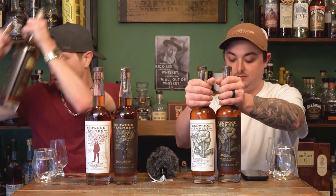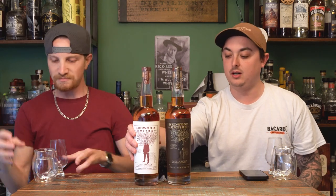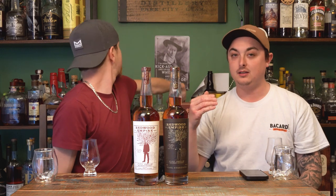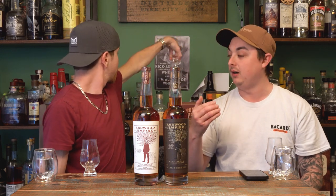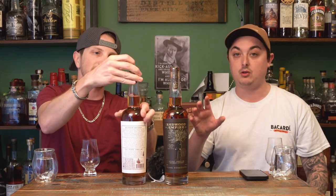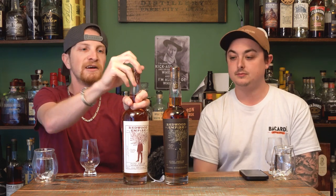Let's do this. We're starting with the OG — probably the bottle that if you're not familiar with Redwood Empire exclusively, you would have heard of: Pipe Dream Bourbon. These are all going to be fresh cracks aside from the Emerald Giant, which had about one pour out of it already.